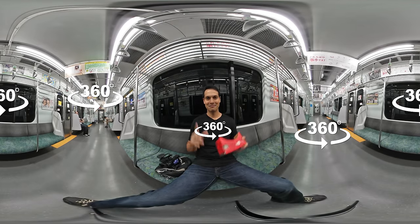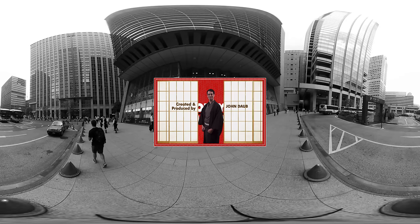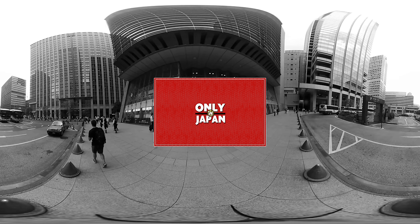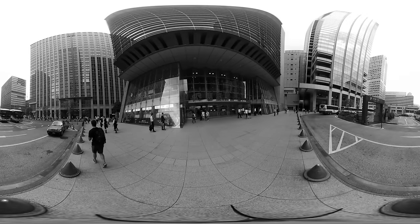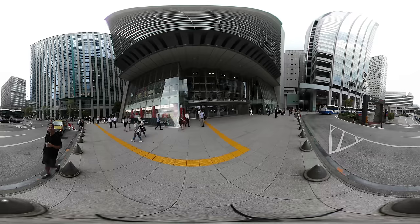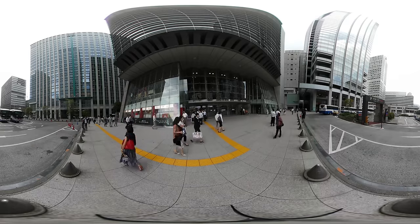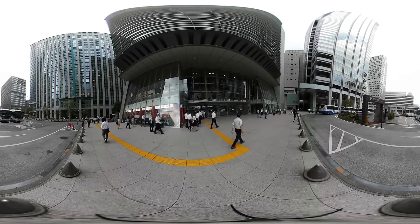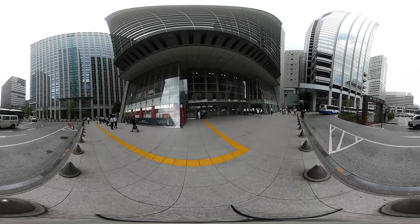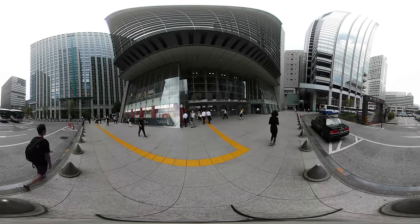Just make sure they've been updated. This is Nihonbashi, which many consider to be the center of Tokyo. It's a hub for many traditional businesses that have been operating here for centuries. A lot of international company offices and startups are located here too.